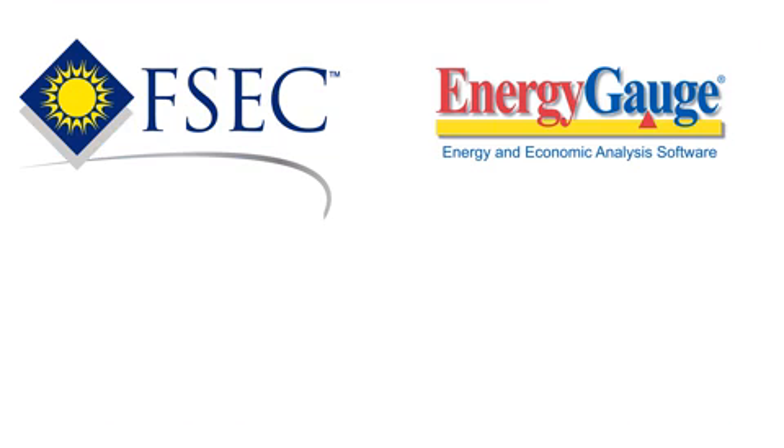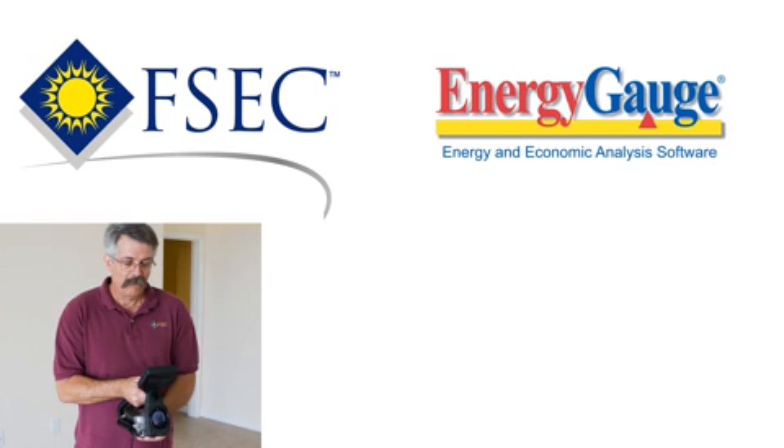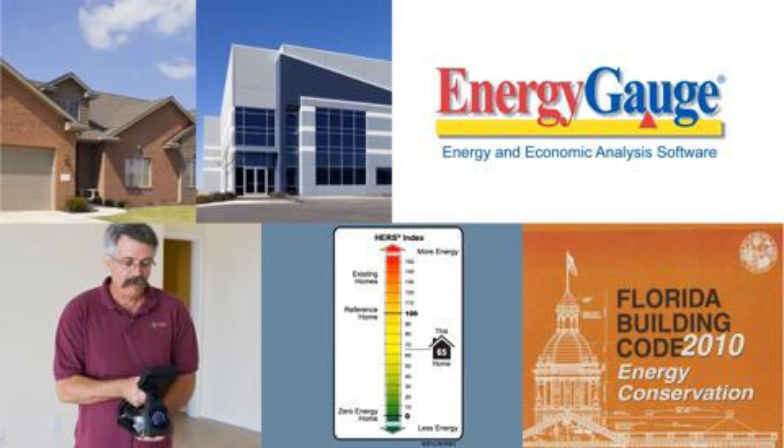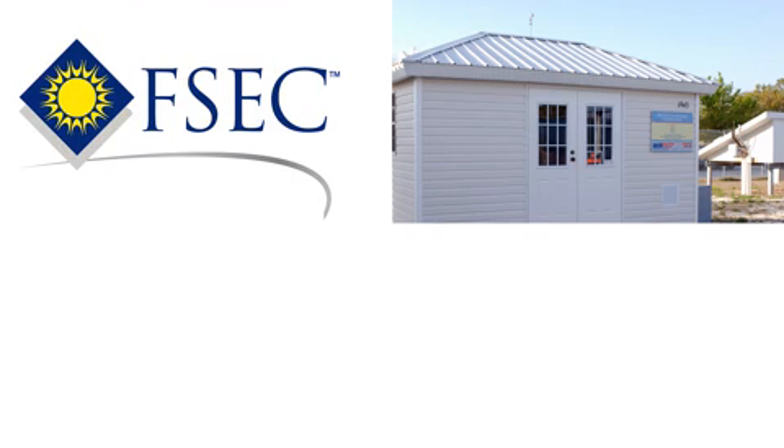FSEC's EnergyGauge software provides energy analysis, energy ratings, and compliance for residential and commercial buildings.